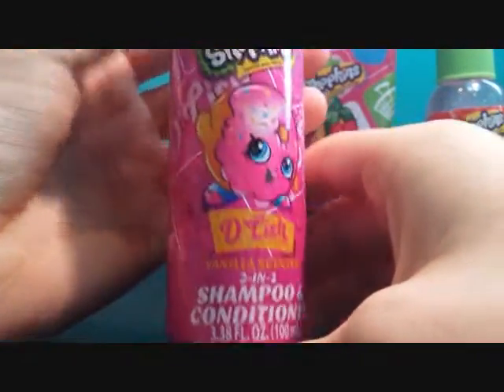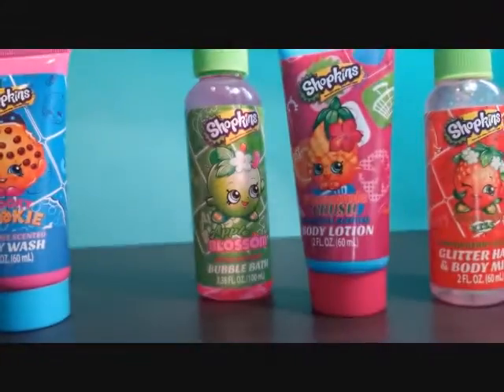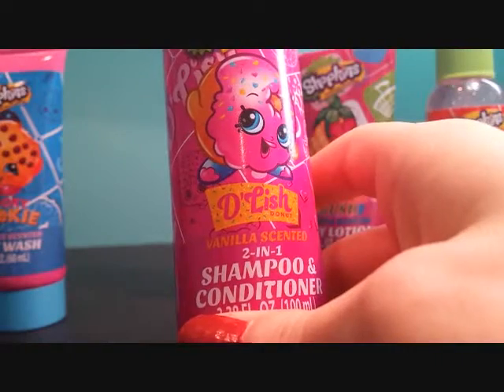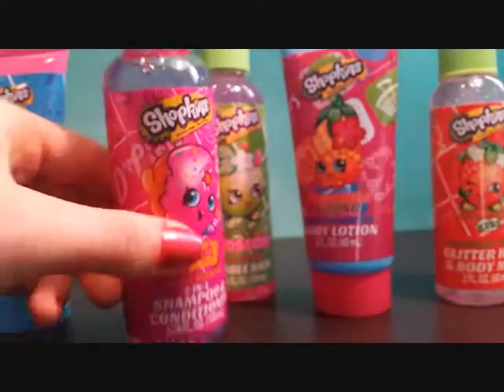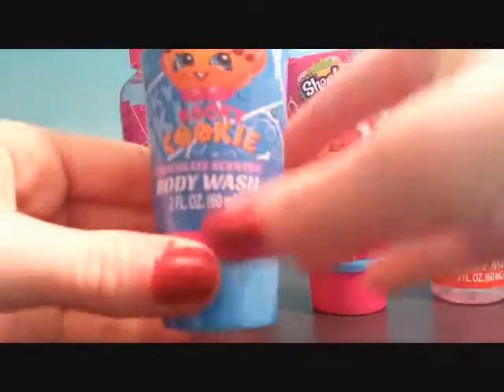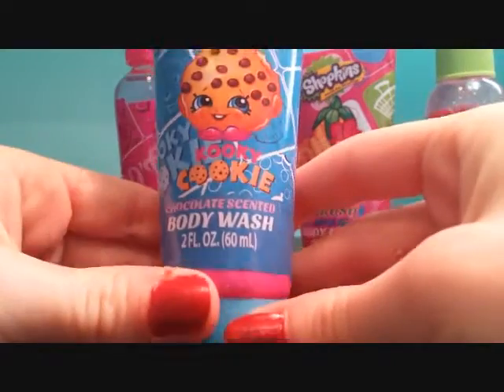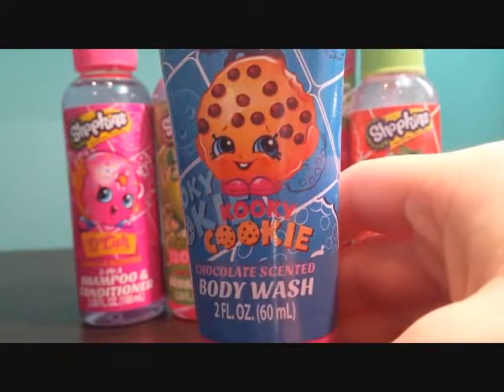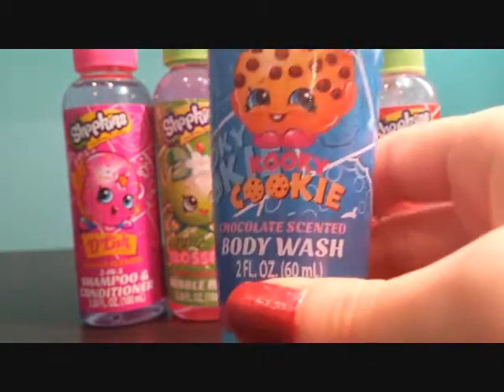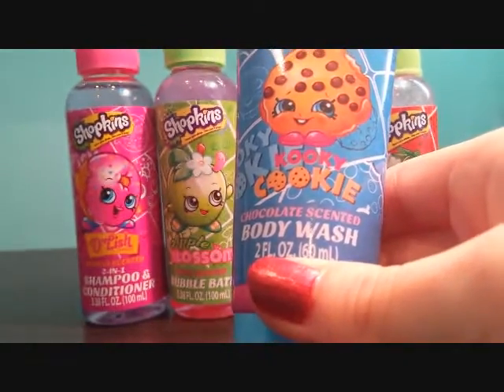This one is supposed to be vanilla scented, and it smells just like vanilla ice cream. Now we're going to try this really weird chocolate scented body wash — this should smell pretty weird. This one actually smells really good, like it smells just like little chunks of chocolate.